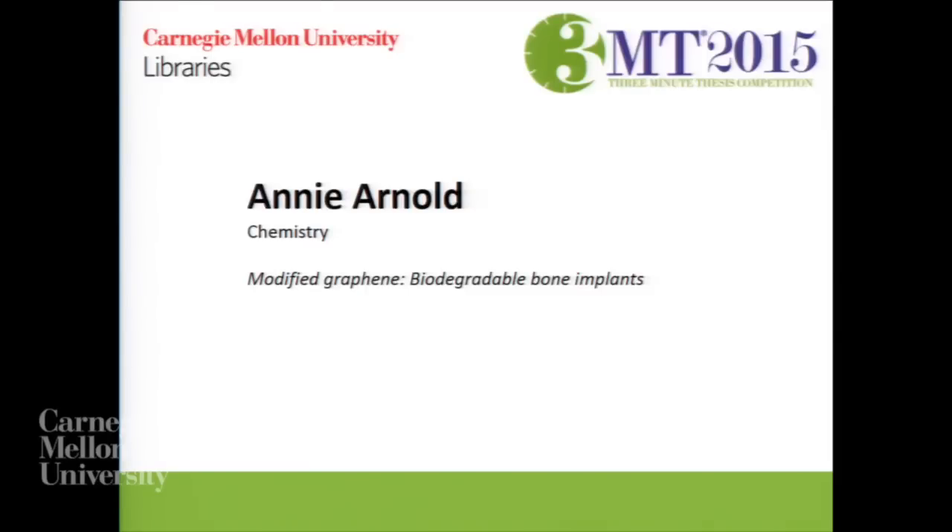Our next speaker is Annie Arnold, whose title is Modified Graphene, Biodegradable Bone Implants.